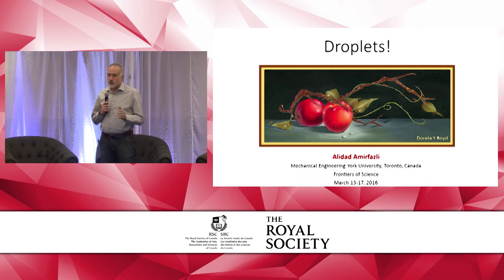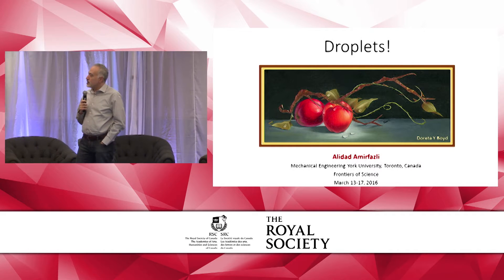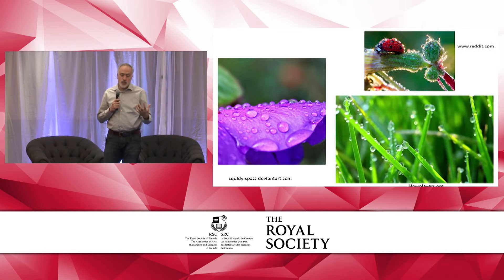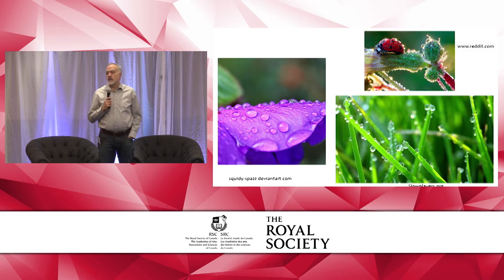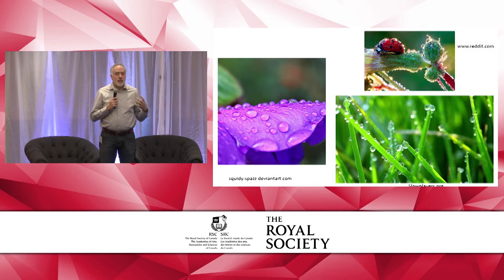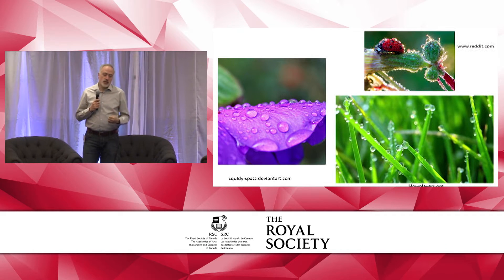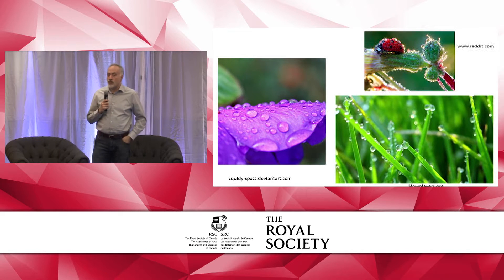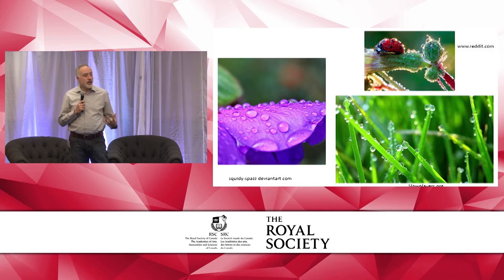But droplets are beautiful. You've seen them here. They have been depicted in paintings, for instance. It symbolizes purity. You cannot stop enjoying them if you're seeing the dew on the ladybug — my son's favorite — or in the grass as you go out in the morning.